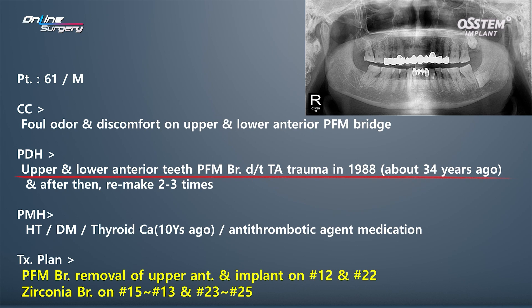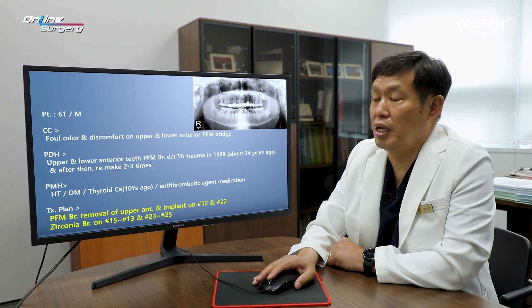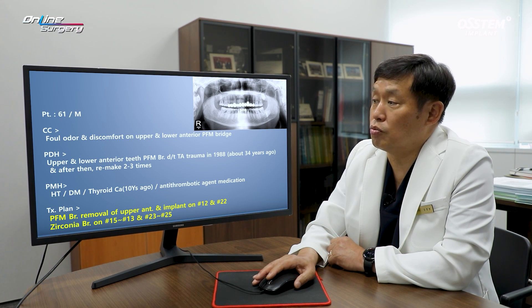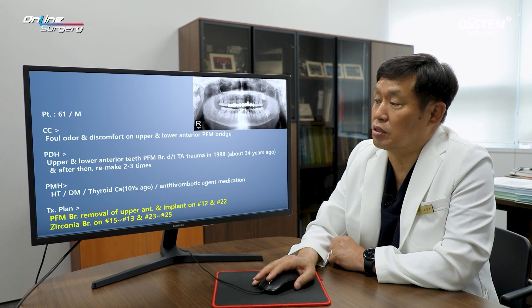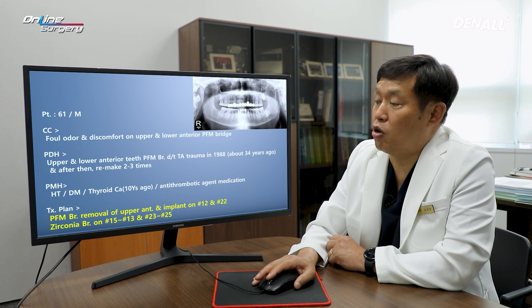Looking at the overall history, about 34 years ago, because of a car accident, the upper and lower anteriors were damaged and a PFM bridge was provided. It was replaced about two or three times. Before the patient came to our hospital, the patient was recommended implant treatment for the upper anterior from a private clinic. The plan was to place implants in the lateral and distal area on both sides and to provide a bridge.